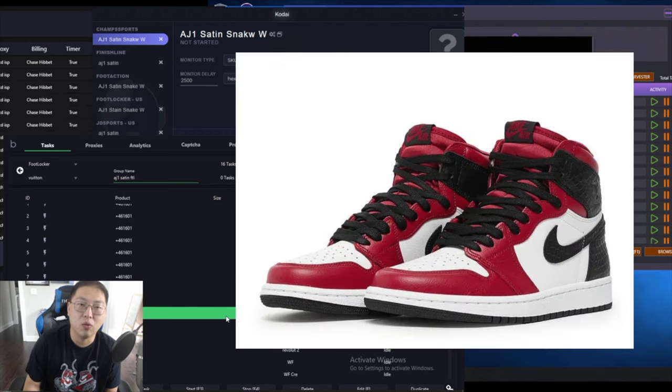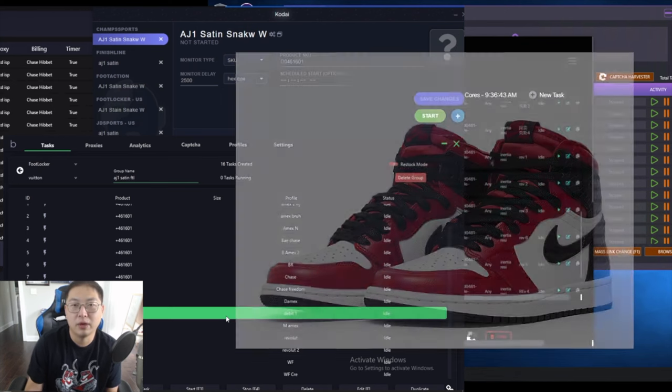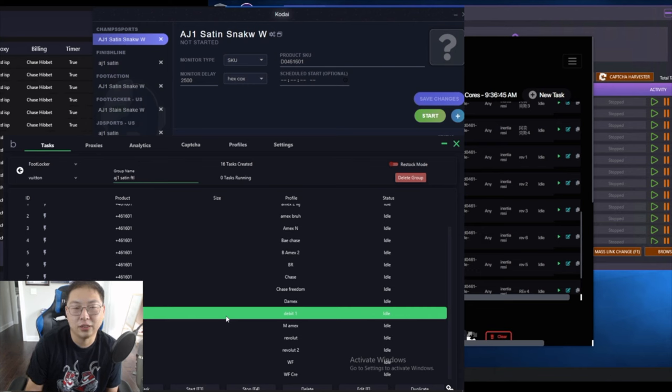We have the Jordan 1 Satin Snakes — that's what they call it. This is a women's sizing only pair of sneakers. It's got a Chicago colorway, so it's a Jordan 1 High. It's definitely going to have a ton of resale value, so we're going to go for that as much as we can.